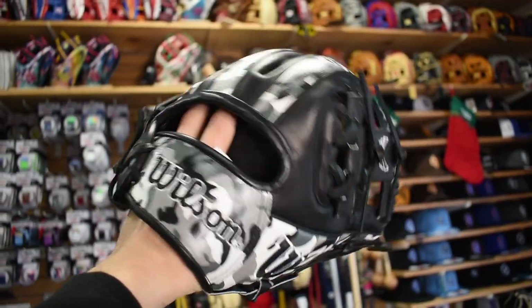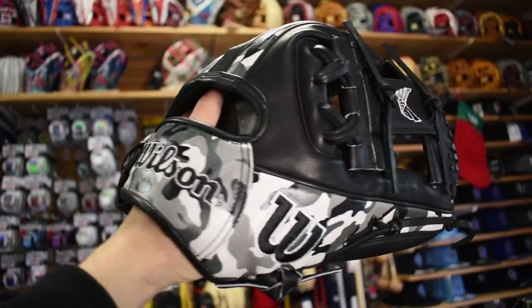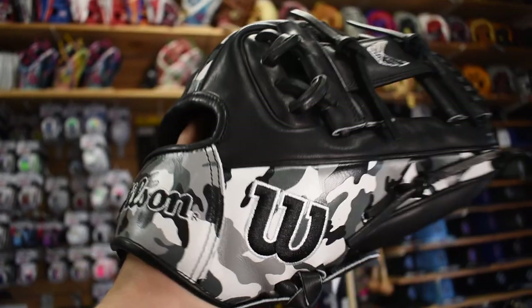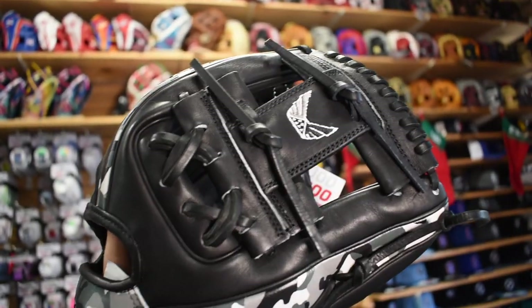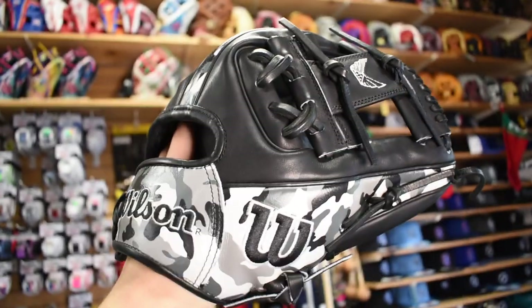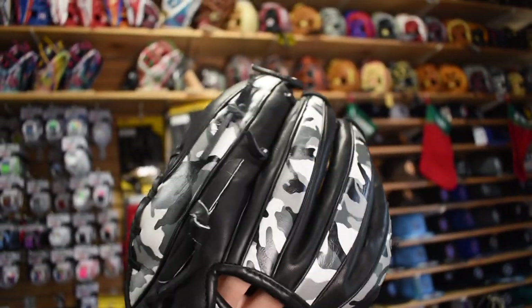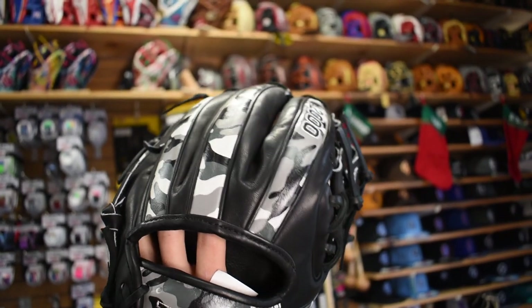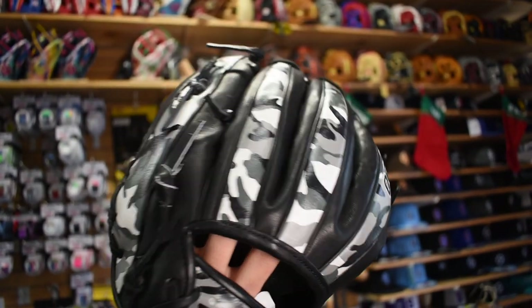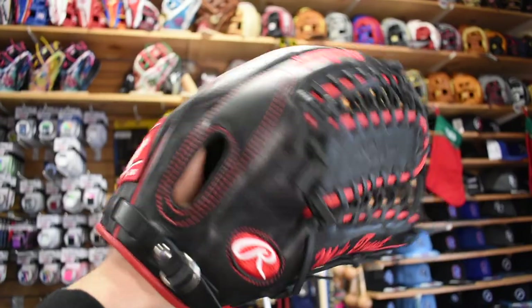Here's one of the more cool printed gloves right now — we got the Wilson Volition. Absolutely beautiful, got the camo on here. Really cool logo up here too — it has wings and the American flag on the inside, which is a really nice addition. I like how the print is in between the welting and not the whole back of the glove; I think that really makes it look professional.